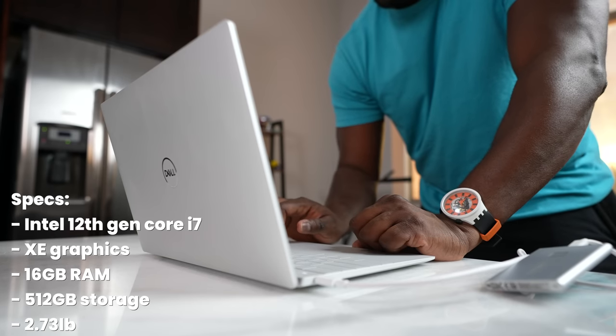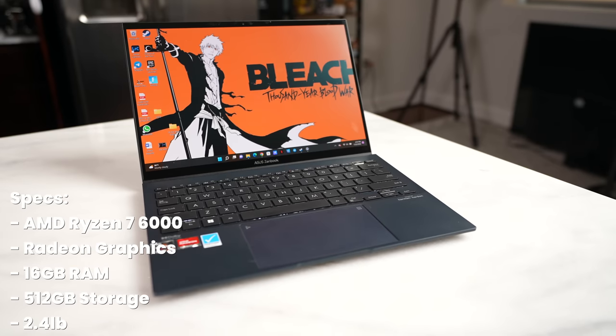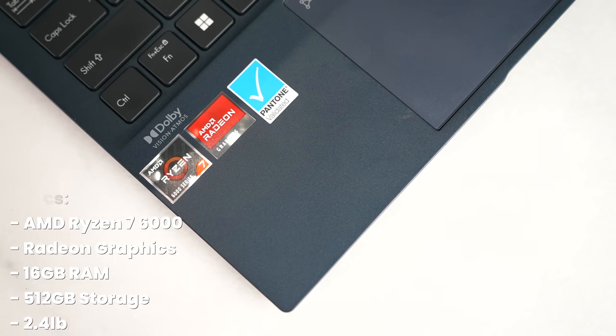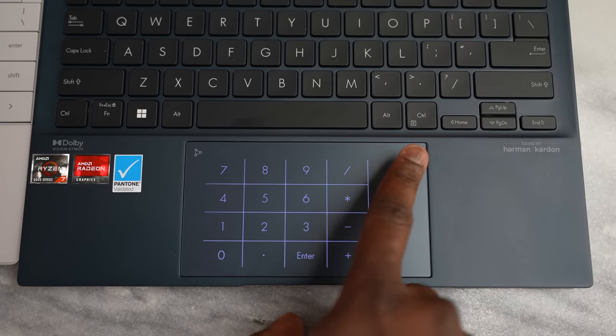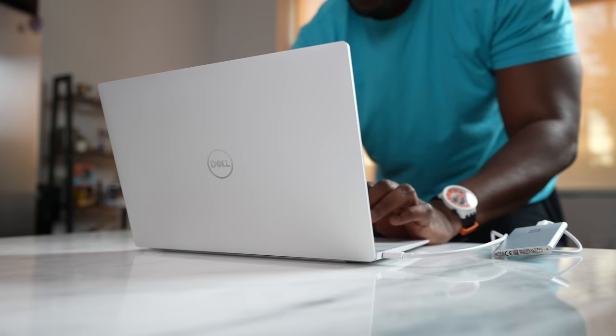There are two Thunderbolt 4 ports on the Dell. The last device is the Asus ZenBook 13 OLED — a 13.3-inch display at 2.4 pounds, making it the lightest here, with the Dell being heaviest at 2.73 pounds. It has the AMD Ryzen 6000 series processor with AMD Radeon integrated graphics, three USB Type-C ports, and a trackpad that doubles as a numpad. Both the Dell and Asus have touchscreen displays while the MacBook does not. I like the hardware on all three, but I lean toward the Dell with its really flush, cool look.